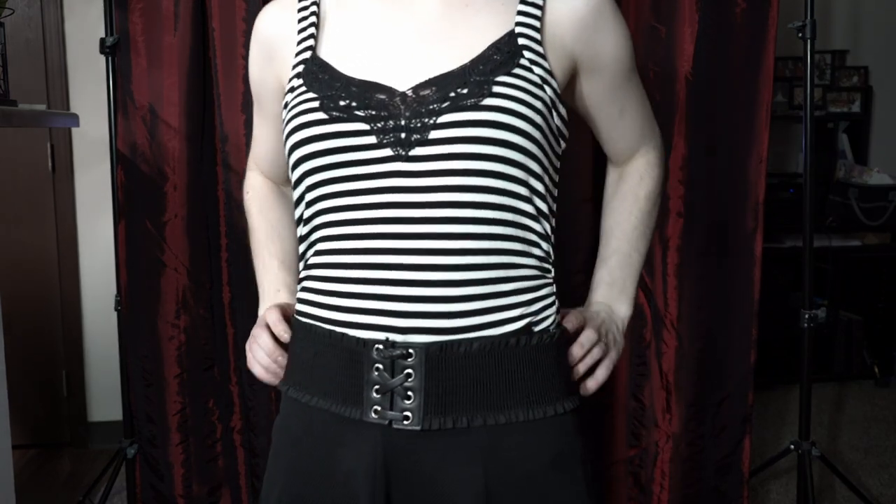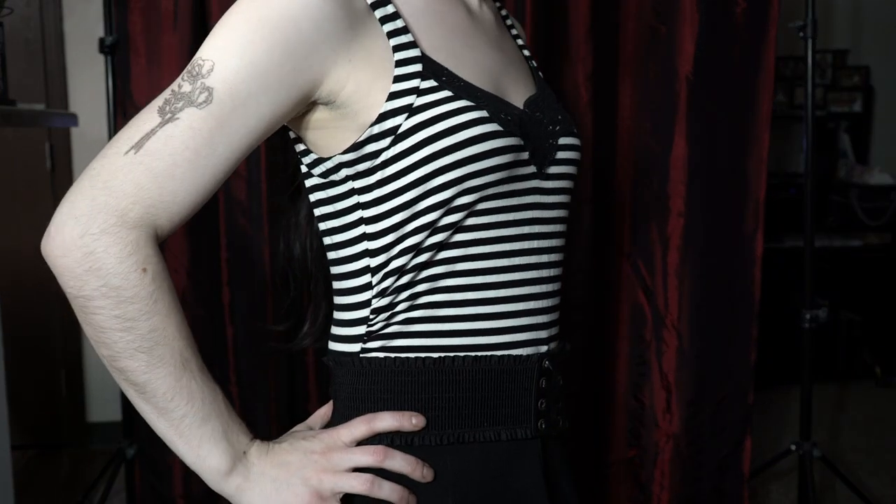Same skirt, same belt, just with a different top. This time we're going for a tank top. I love this tank top — it totally gives me some Tim Burton vibes.